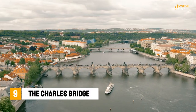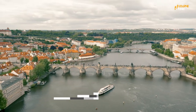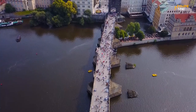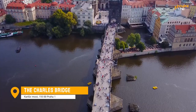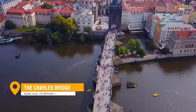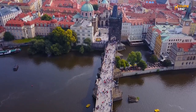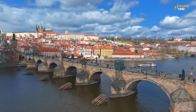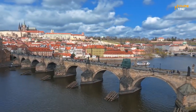Number 9: The Charles Bridge. This is another iconic landmark of Prague that you won't want to miss. The Charles Bridge is a 14th-century stone bridge that spans the Vltava River and connects the Old Town with the Lesser Town. It's a popular spot for tourists and locals alike, with street performers, artists, and musicians adding to the lively atmosphere. Be sure to take a leisurely stroll across the bridge and take in the stunning views of the city, the river, and the castle in the distance.